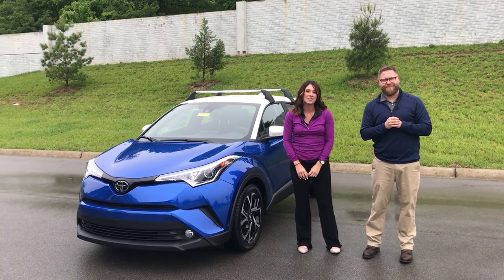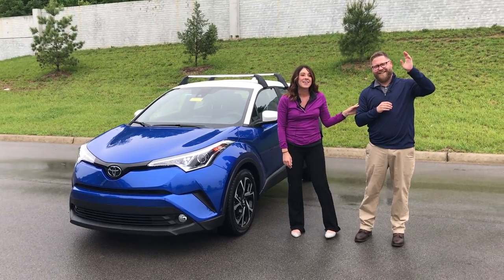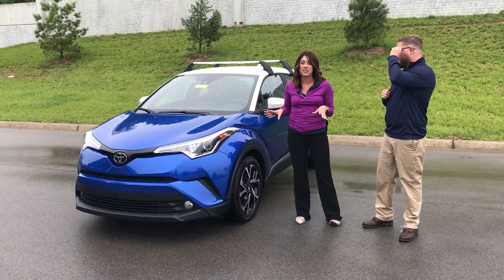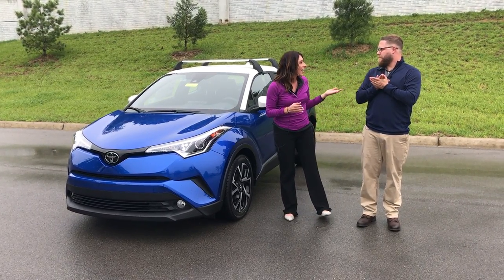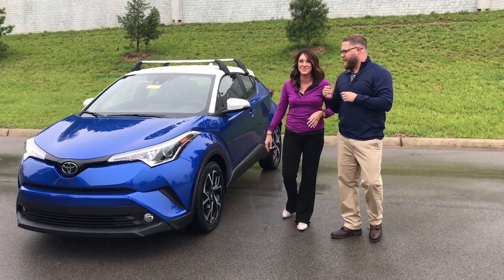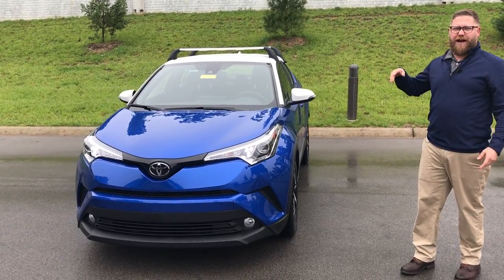Hey guys, this is Gabrielle with Oxmoor Andre Group here at Oxmoor Toyota today, and I'm here with Chuck Schumann. We're very excited — this is our second 2018 Toyota CH-R that we've received. This one is in that two-tone, but I'm gonna have Chuck go over some more details on the exterior with you guys. Absolutely, Gabby — like you said, we're really excited this is the second 2018 CH-R that we've gotten on the lot.